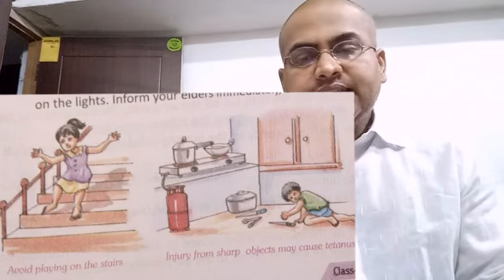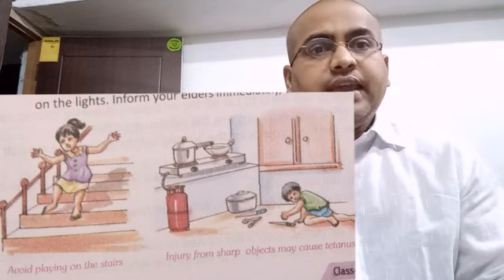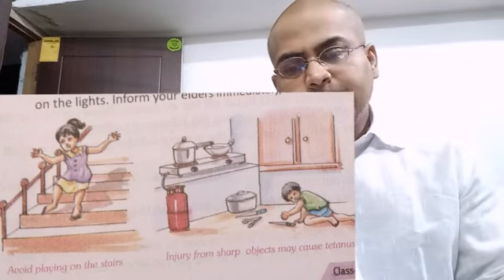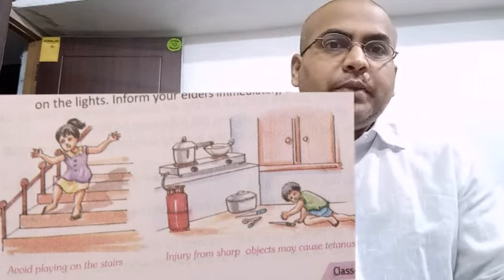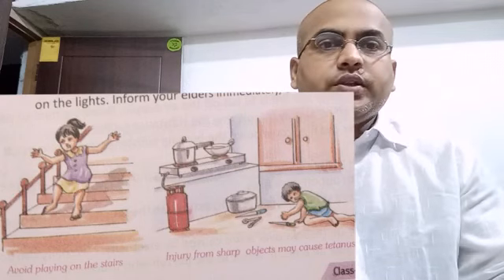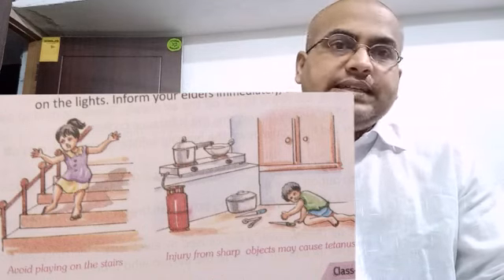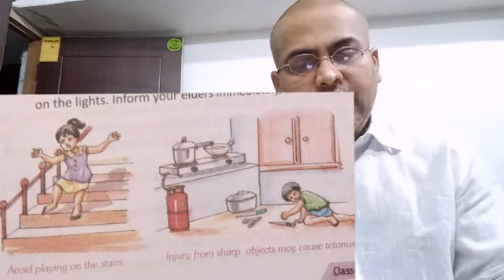Now fill in the blanks. Number 1: dash leads to accidents — the answer is carelessness. Carelessness leads to accidents. Number 2: prevention is always better than the cure. Number 3: never touch electric gadgets with dash hands — the answer is wet hands.